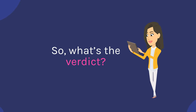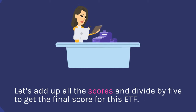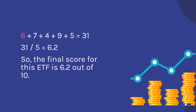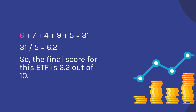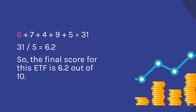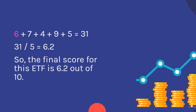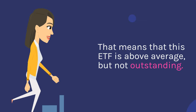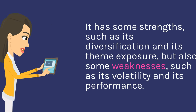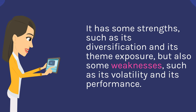So, what's the verdict? Let's add up all the scores and divide by 5 to get the final score for this ETF. 6 plus 7 plus 4 plus 9 plus 5 equals 31, divided by 5 equals 6.2. So the final score for this ETF is 6.2 out of 10. That means that this ETF is above average, but not outstanding. It has some strengths, such as its diversification and its theme exposure, but also some weaknesses, such as its volatility and its performance.